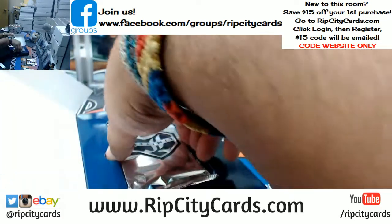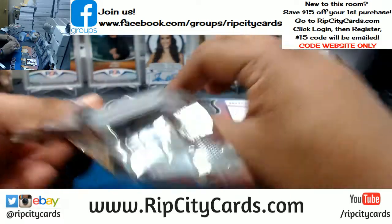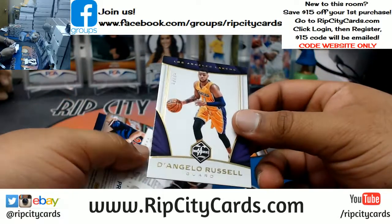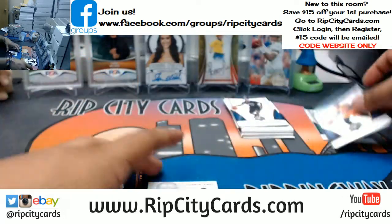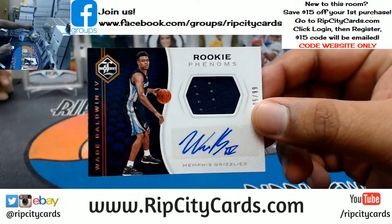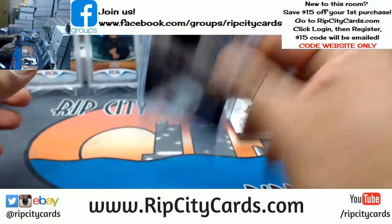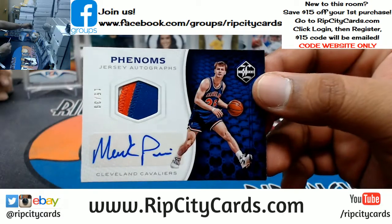Every auto comes paired with a relic, which is kind of cool. D'Angelo Russell to 25 for the Lakers — LeBron insert there. For the Grizzlies, 39, Wade Baldwin the Fourth — the patch auto, that is nice. For the Knicks, three-color patch with the auto. Mark Price of the Cavs, numbered to 39 — that's pretty sweet.